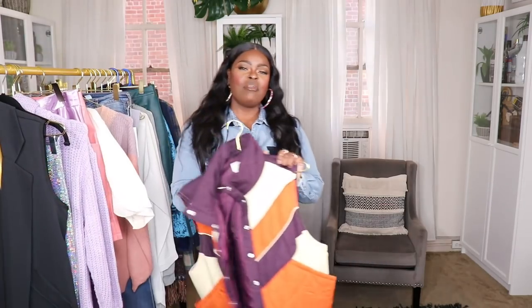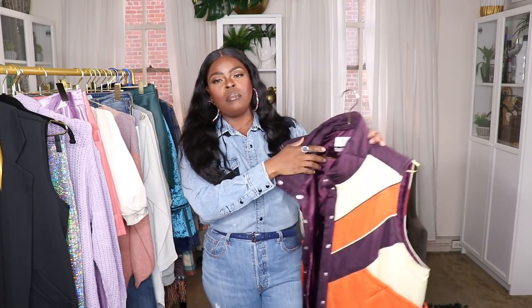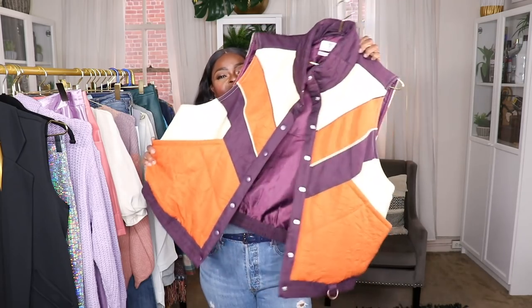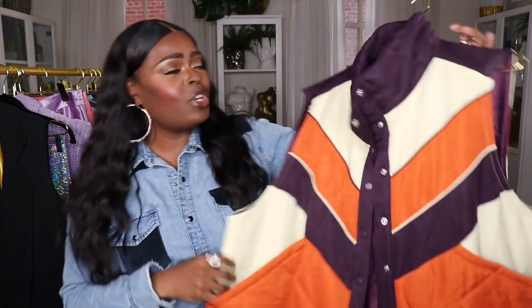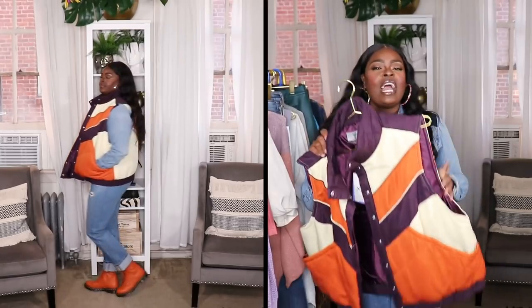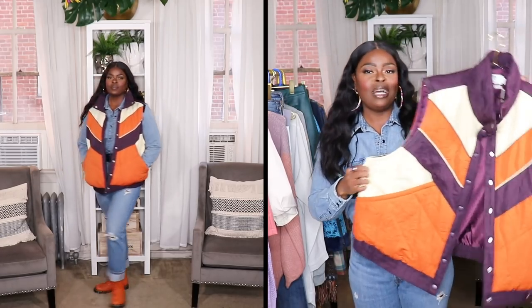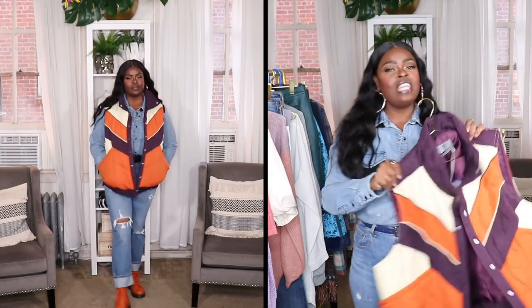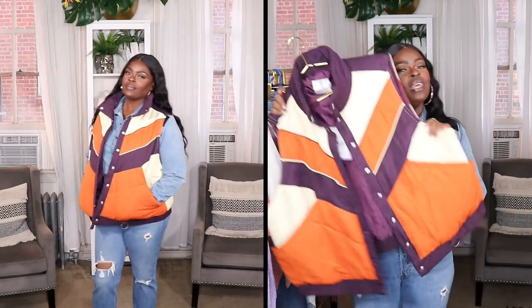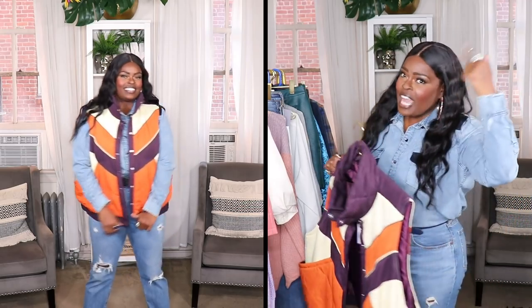The next item from Target is from their 20th anniversary collection — this little vest from the Anna Sui contribution to that collection. It's sort of like a 70s puffer vest; I love the colors in it, definitely giving me 'That 70s Show' or Brady Bunch vibes. It's super cute over a denim-on-denim outfit. I got it a little oversized — couldn't find my size 1X in-store so I went with a 2X. This goes so good with my orange Doc Martens.